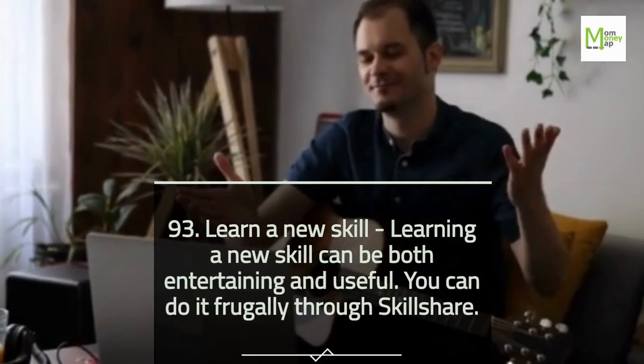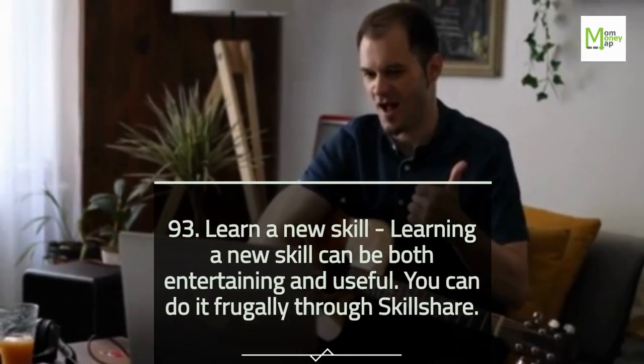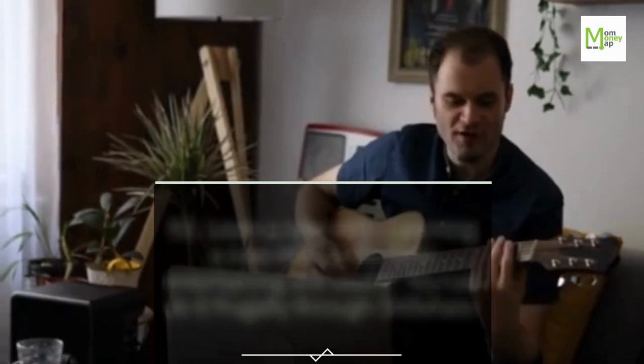Tip 93: Learn a New Skill. Learning a new skill can be both entertaining and useful. You can do it frugally through Skillshare.